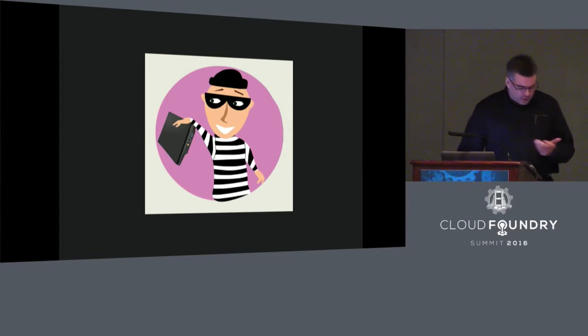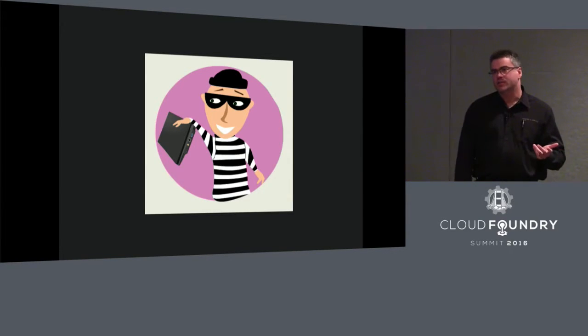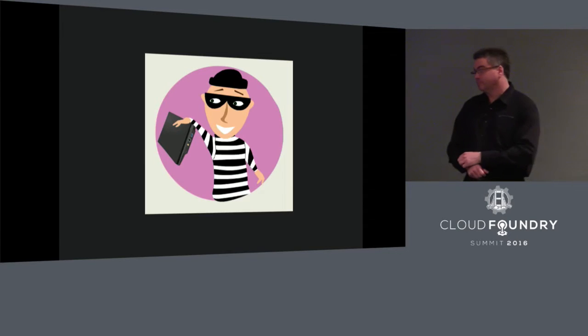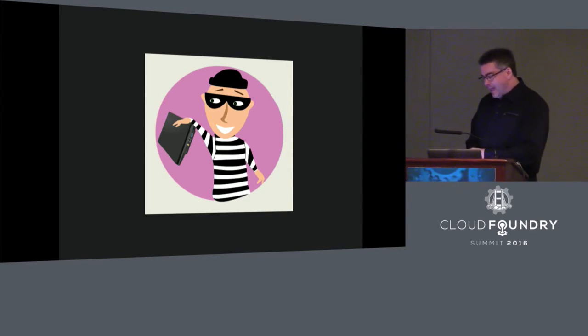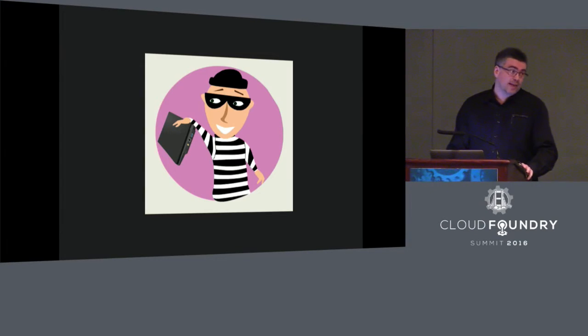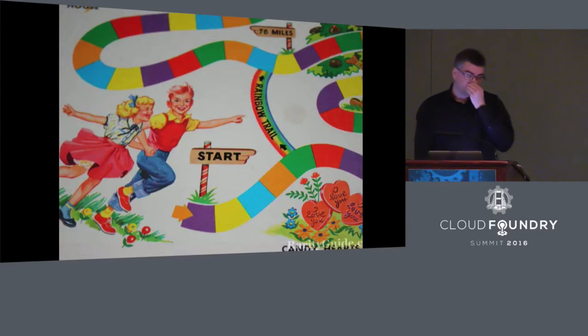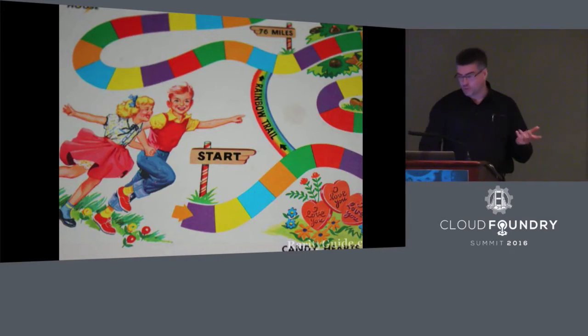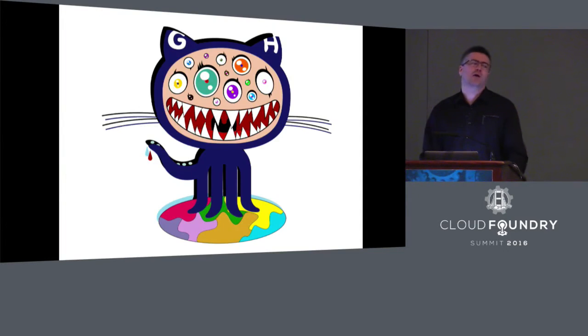Also, engineers will sometimes accidentally check files into source control that don't belong there. And we've all done it — everybody in this room probably has done it. And sometimes those are the credential files. So if you accidentally check your credentials into source control, now we're back to square one. And if you accidentally check the credentials into a public repo, things get very unpleasant indeed.